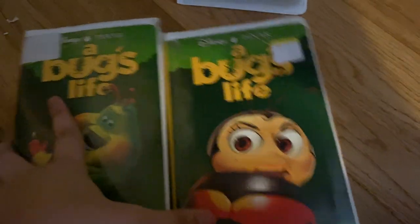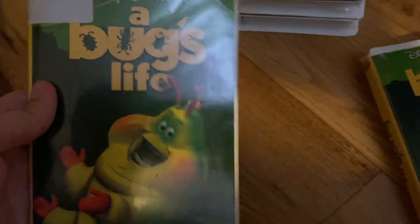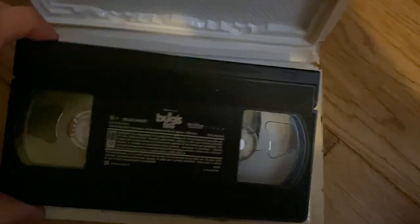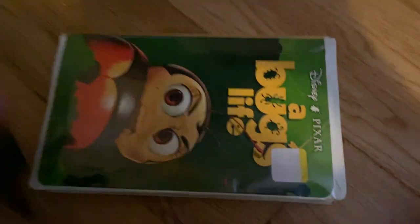I have two copies of A Bug's Life. Starting with this one — I don't know the name of the caterpillar. It has an ink label and a crack right there, dated March 7th, 1999. And here's the one with the Ladybug on the label — same label style, but a different tape from January 30th, 1999.